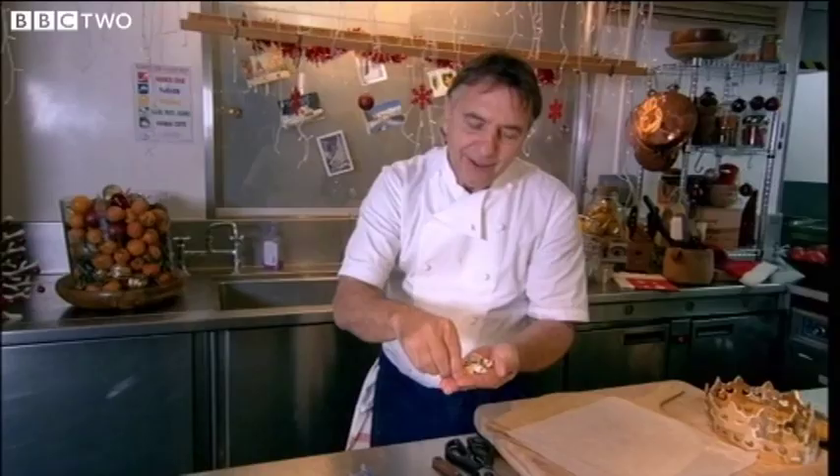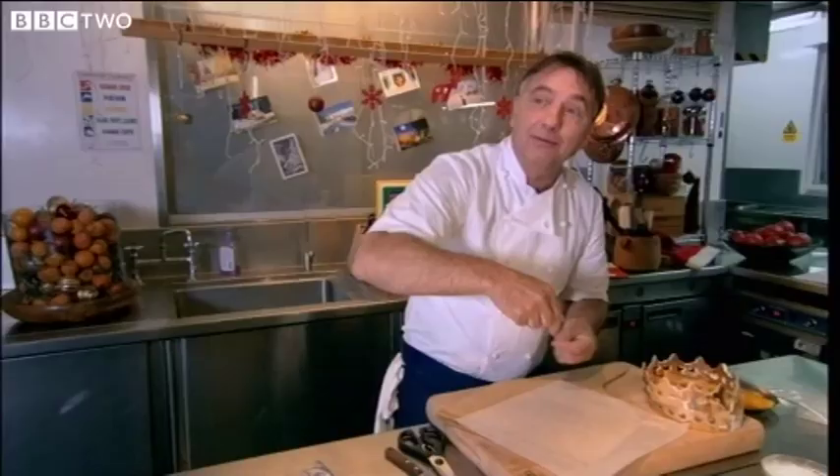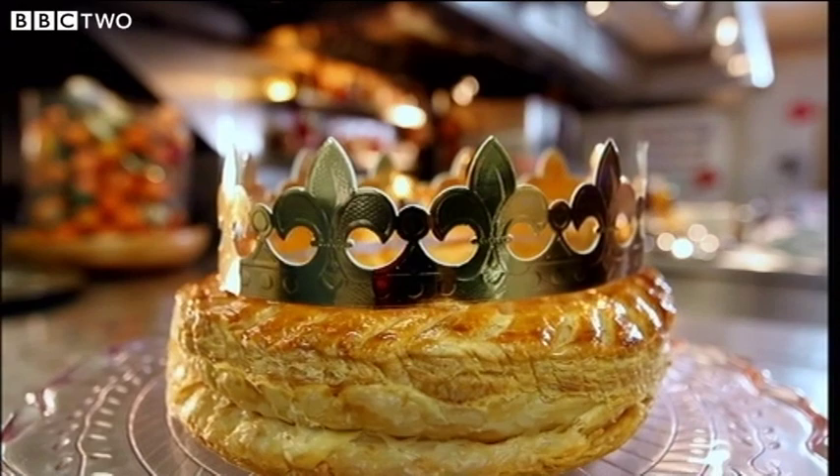Two of these little charms will be hidden in the cake that he's about to make. And Christmas isn't a time for rules — this is a true French classic worthy of being eaten throughout the festive season: La Galette de Roi, the Tart of Kings.